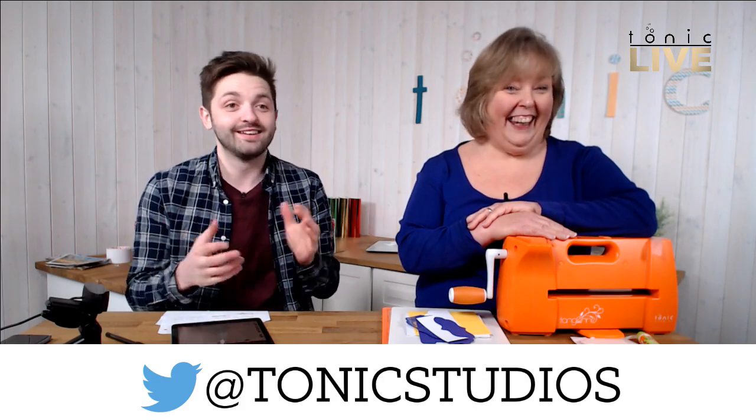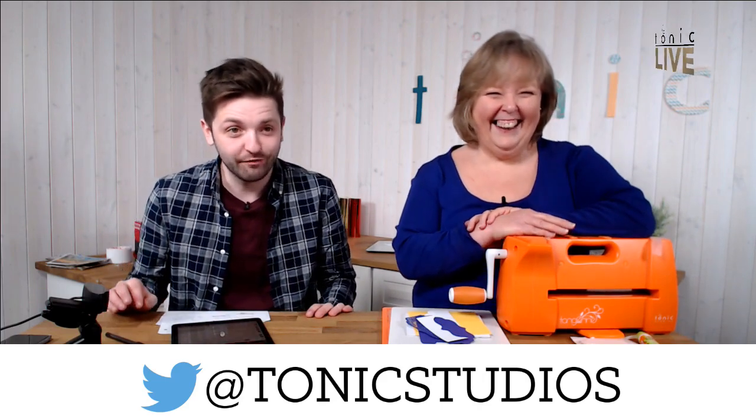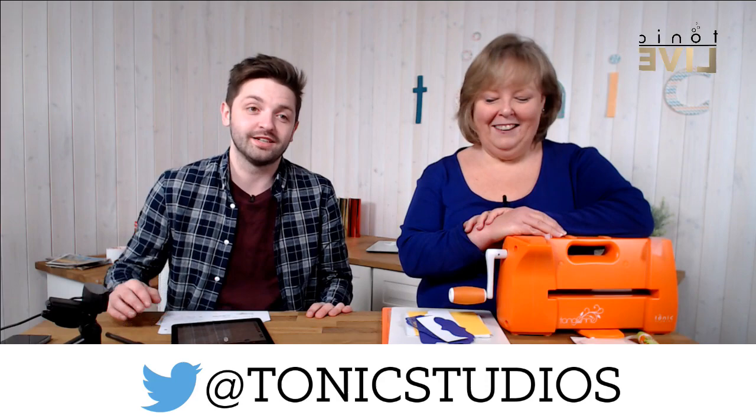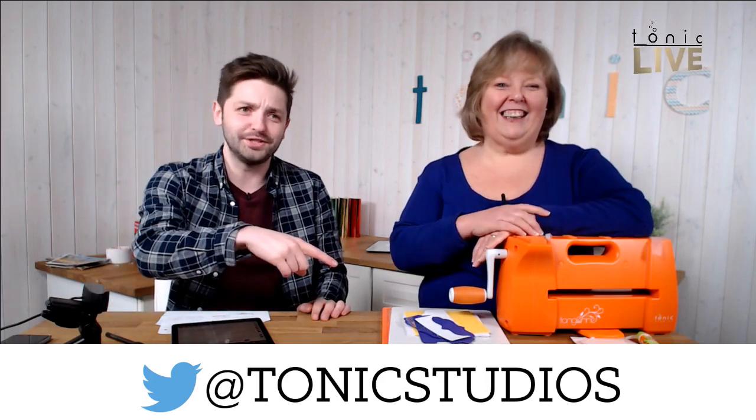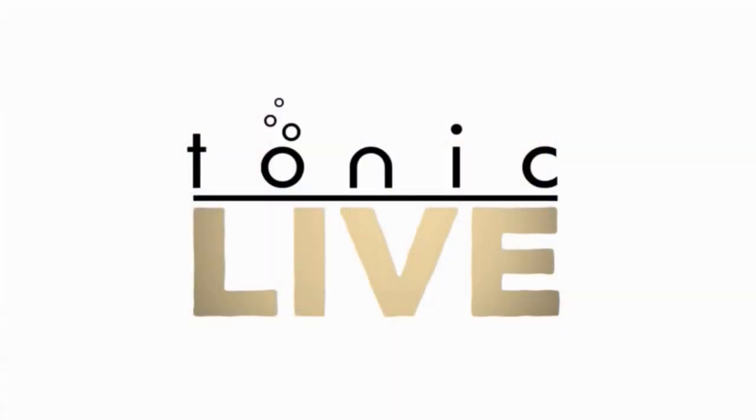From me, Yohan, and me Alison, and Dan — the Tonic Trio. We'll see you on Friday at 4pm for Tonic Live Chat. Have a good week. Bye!